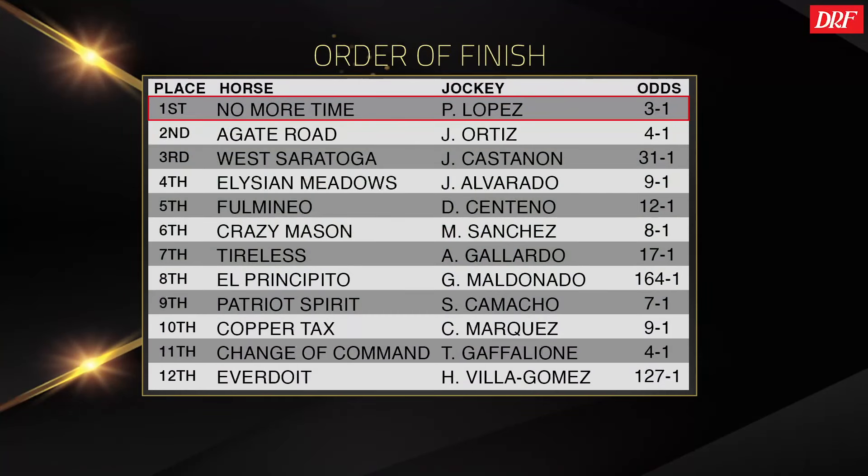He ran just fine in this race, and Todd Pletcher said afterwards they'd consider a race like the Tampa Bay Derby for Agate Road. Distance shouldn't be an issue, but with his running style, he has no speed — he needs pace as he got in this race, he needs a little bit of a trip. We talked about West Saratoga — it was a nice, even performance. I'm not sure if he's a Derby horse. It probably gets him on the road to the Tampa Bay Derby at the very least. Change of Command was terrible.